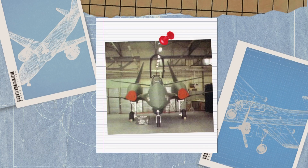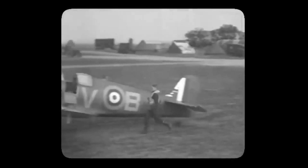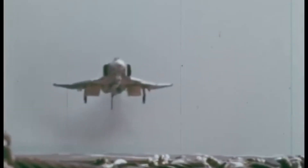The project of designing the PZL-230 Scorpion was started in the late 1980s by PZL. Before the start of World War II, Poland had a thriving aircraft sector. The majority of military aircraft at the time — including fighters, bombers, reconnaissance aircraft, attack aircraft, and sea planes — were developed and produced in the nation.